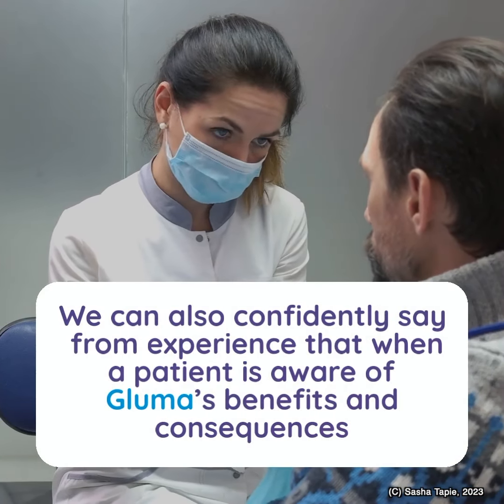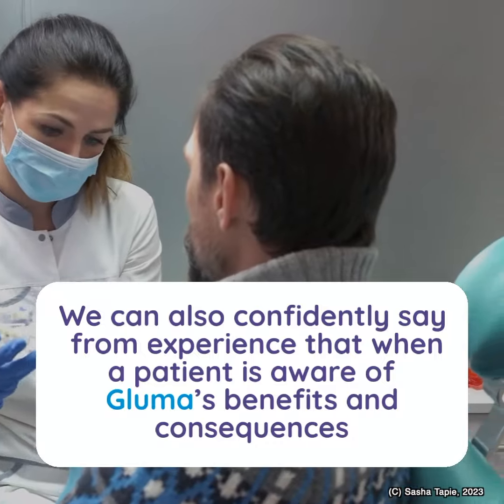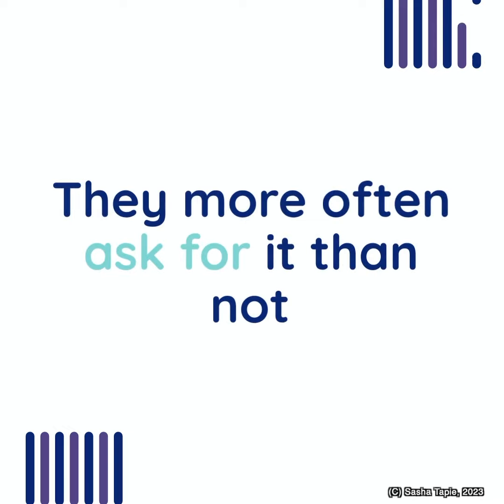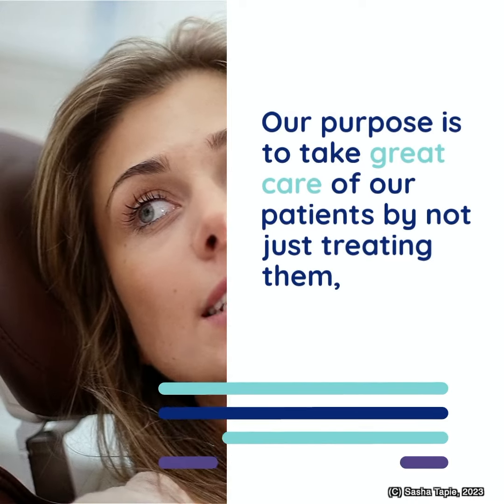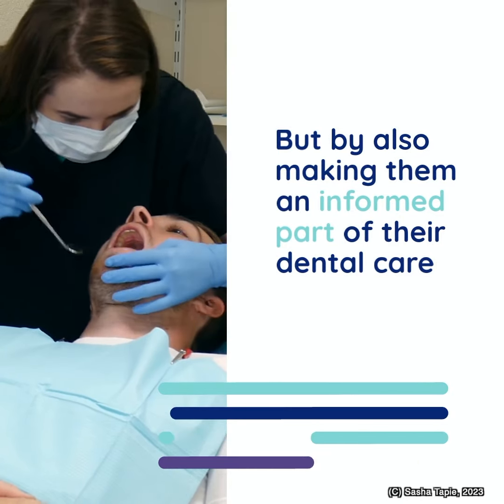We can also confidently say from experience that when a patient is aware of Bluma's benefits and consequences, they more often ask for it than not. Our purpose is to take great care of our patients by not just treating them, but by also making them an informed part of their dental care.